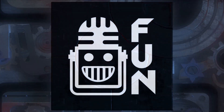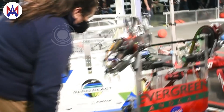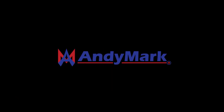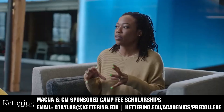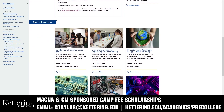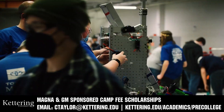This video on First Updates Now is made possible by viewers like you and also the following sponsors. Animark has parts and products designed specifically for FRC and FTC teams. Many Animark staff are First alumni, mentors, and event volunteers. Visit Animark.com for all your educational robotics needs. Kettering University has over 25 pre-college camps and learning experiences, from computer science and engineering to inspiring future women engineers, leadership development, and First-paced camps for first graders to graduating high school seniors. Magna and GM-sponsored camp fee scholarships are available. Email ctaylor@kettering.edu for more information.